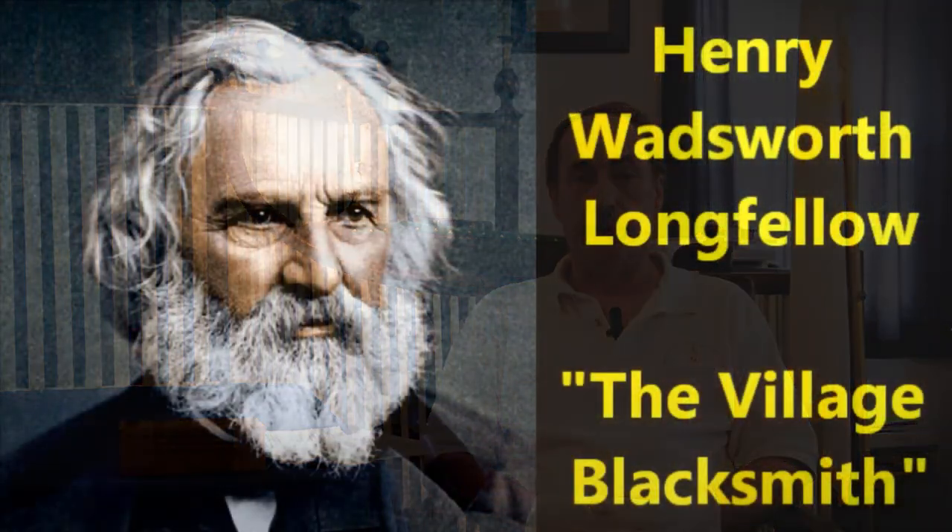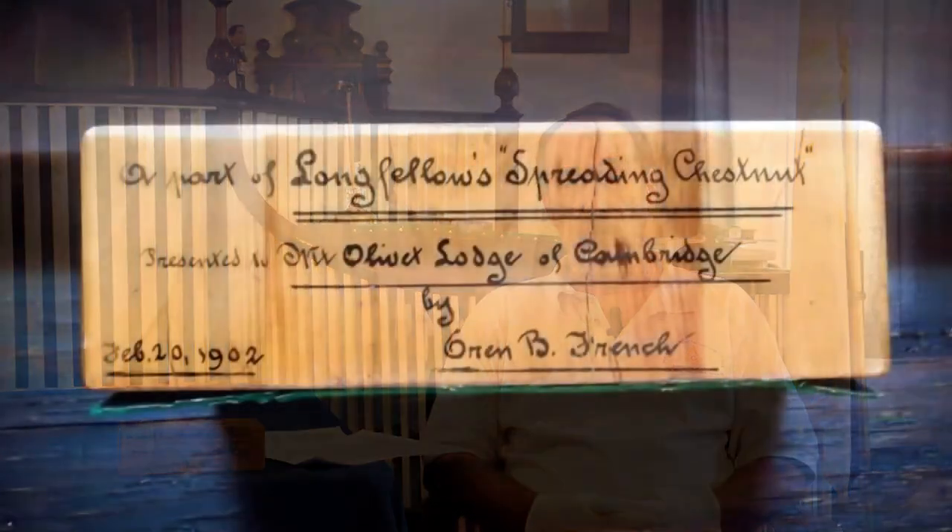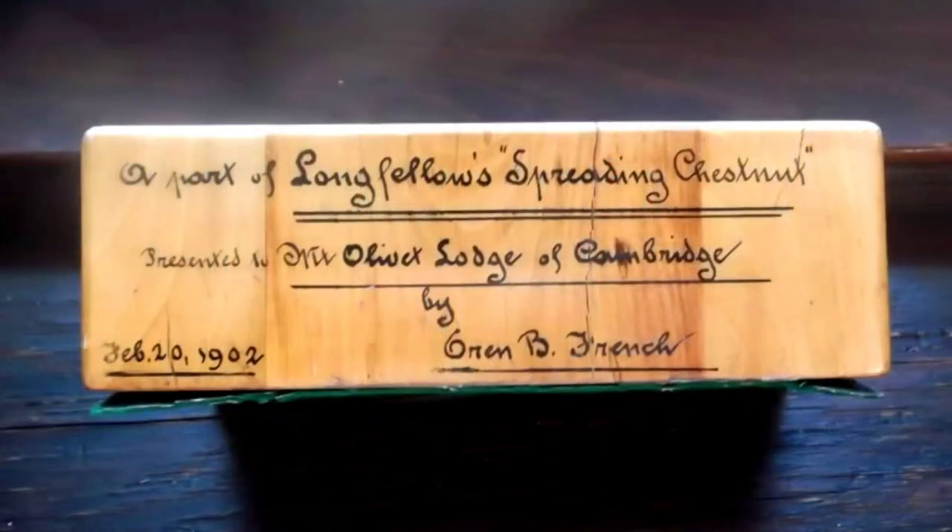and the wood is chestnut, and it came from the spreading chestnut tree that Henry Wadsworth Longfellow wrote a poem about. Many of us know that poem by its true title, called The Village Blacksmith. It was donated by Brother Owen B. French in 1902, and after doing some research — not enough, but just enough — I put the block of wood on display off and on for a number of years.